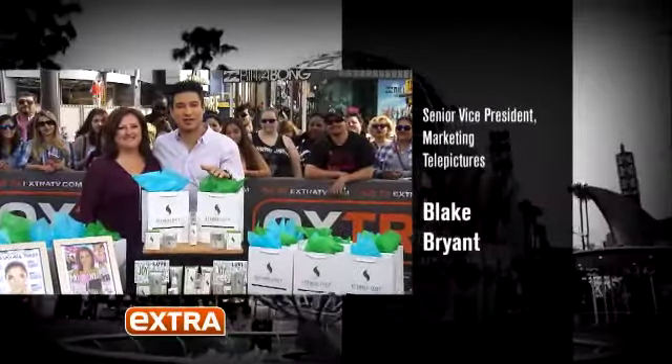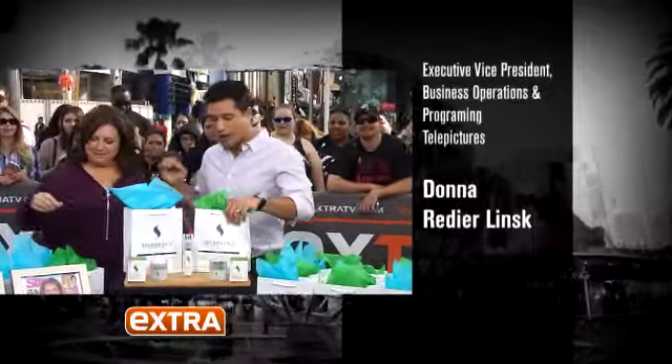For your chance to win the gift of Stemology, head over to ExtraTV.com. But right now, let's give some away. Who wants beautiful skin?